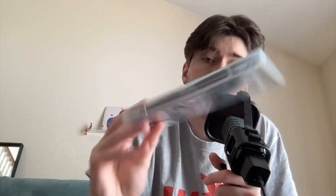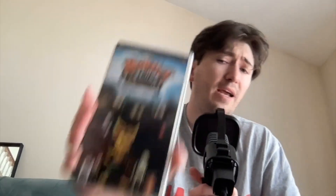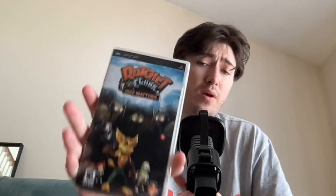Next up, SOCOM 2: Fireteam Bravo. I feel like I tried to play this game a lot as a kid and just — it was either the controls or something — I could just never get into it. Next up, Ratchet and Clank: Size Matters. I don't think I ever played this game; I believe it was my brother's. I still haven't played it, and depending on whether my PSP works or not, we'll see if I do.